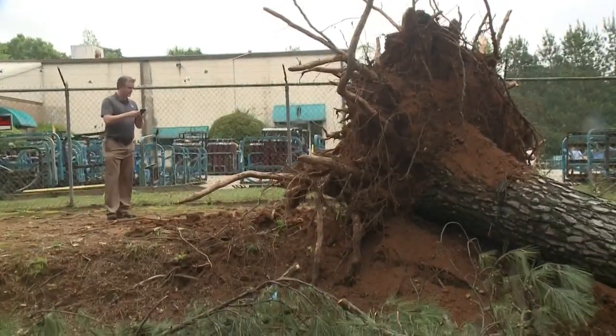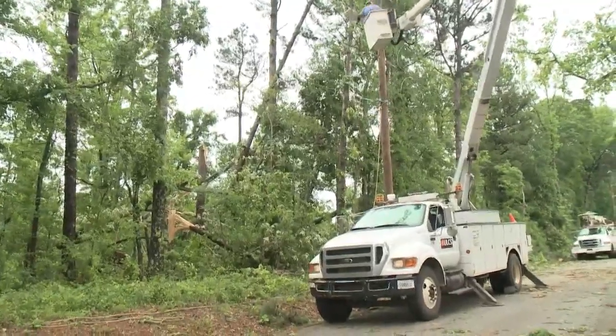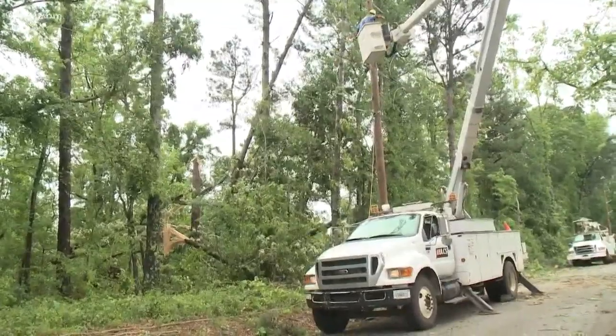GPS points are placed in a database to track the path of the damage. When the damage path ends, that is where the twister lifted back into the clouds. So they looked at a lot today, but primarily it was the trees — looking at the trees and seeing if they were snapped or uprooted told the story of how strong the winds were.